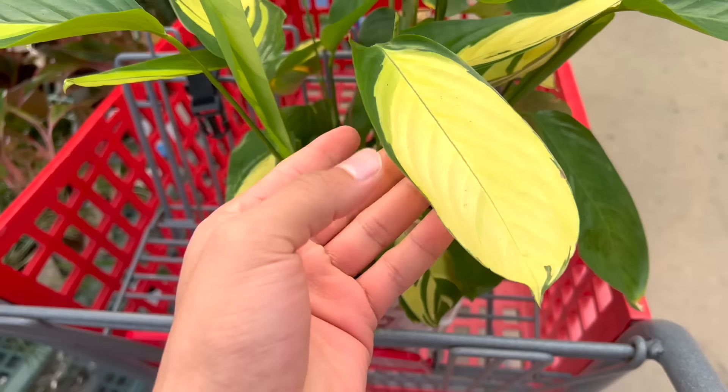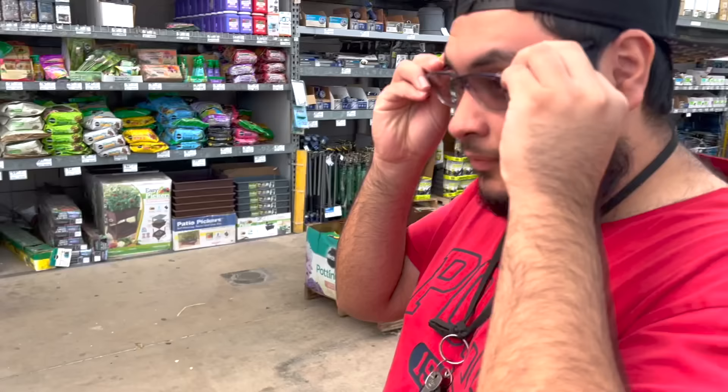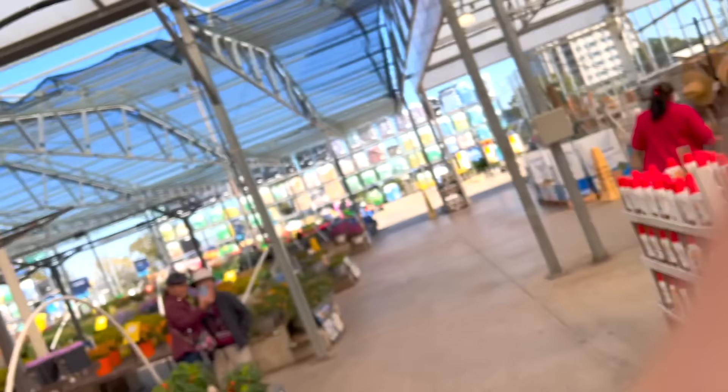They have a clearance section! I'm literally kind of shaking because there's a never never plant here for $21.98 on clearance, and it has a beautiful cache pot. My partner forgot his glasses too, but it looks so handsome with the plants in the back.